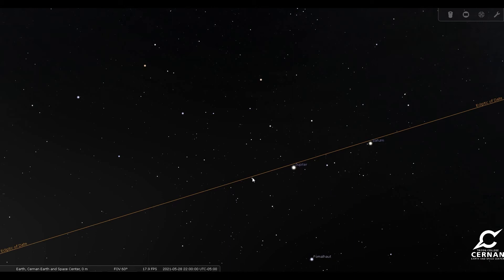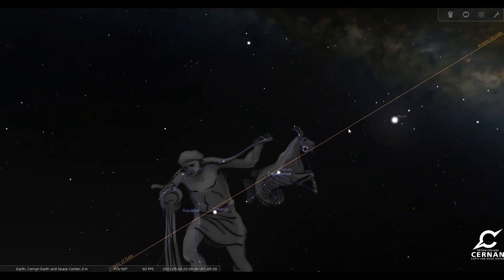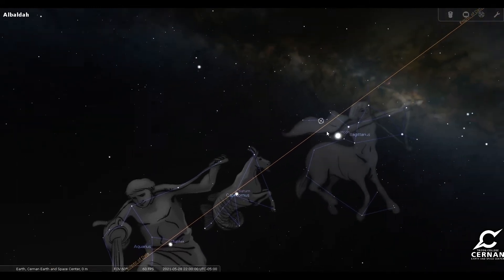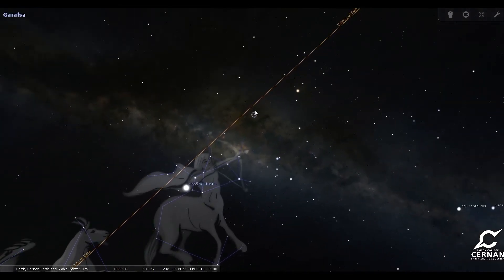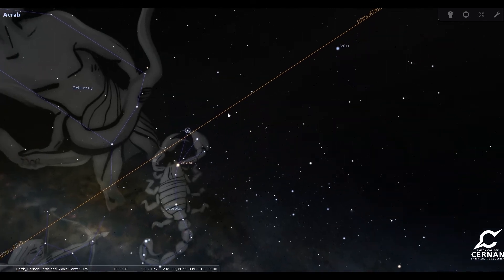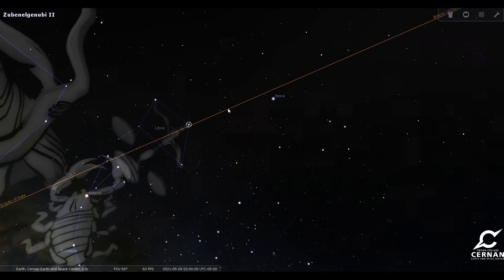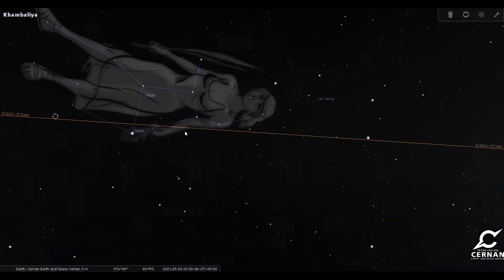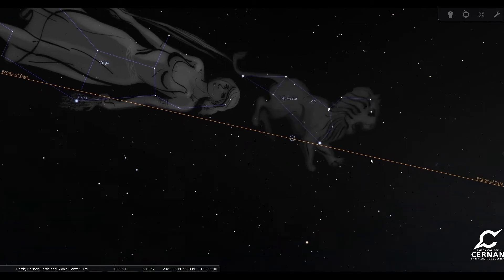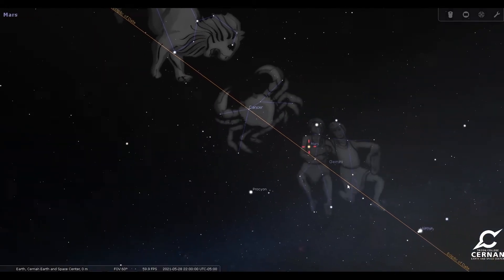The groups of stars that sit along the ecliptic are the recognizable zodiac constellations. I'll bring up not only the lines but also the names and the pictures to give us a better idea of what we're looking at. We can see all of the groups of stars along this line are those very recognizable zodiac constellations, including Ophiuchus, which is not one of the traditional 12 zodiac signs — we'll have another video talking about that later. All of these stars along the ecliptic are considered special because the planets and the sun all move through them.